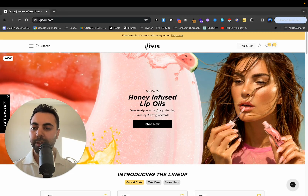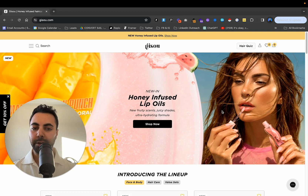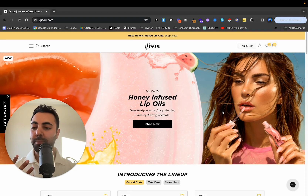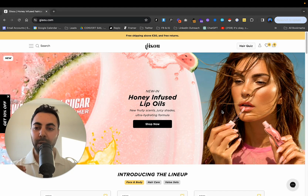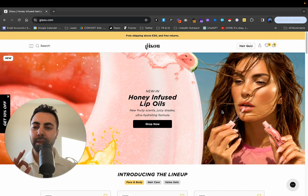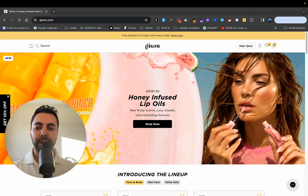We're going to go over her page. This is her site, gizu.com. She's in the makeup, skincare, haircare space as well, which I don't know that much about, but I do know all about websites and e-commerce brands and what makes them convert — what actually makes their product pages, collection pages and home pages convert. So we're going to get into that right now.